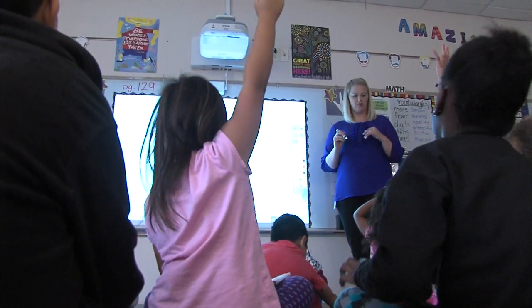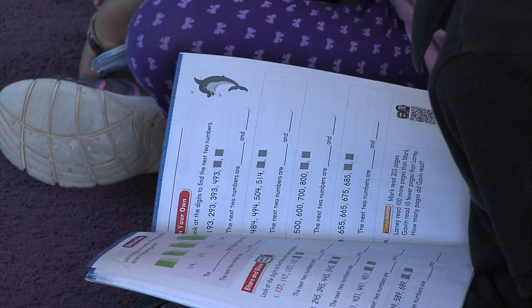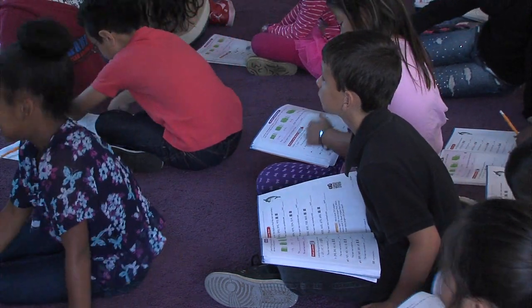Give me a three-digit number. The work all started really back kind of late December, January, where we started to think — we knew we were adopting some new math materials.